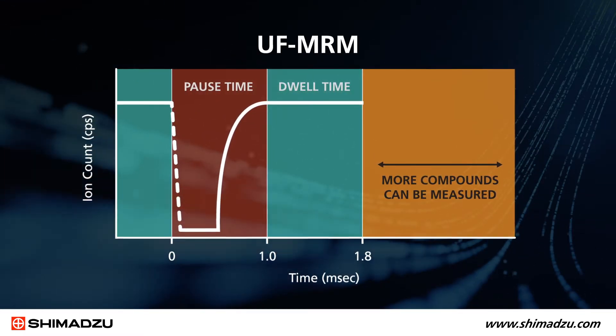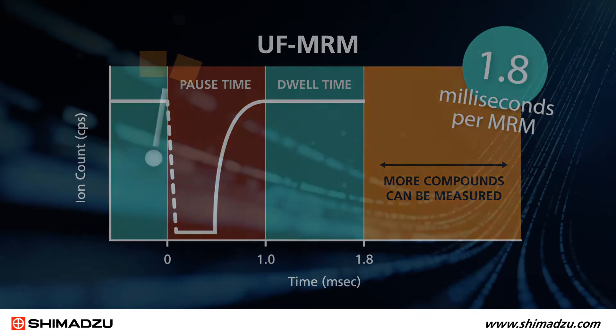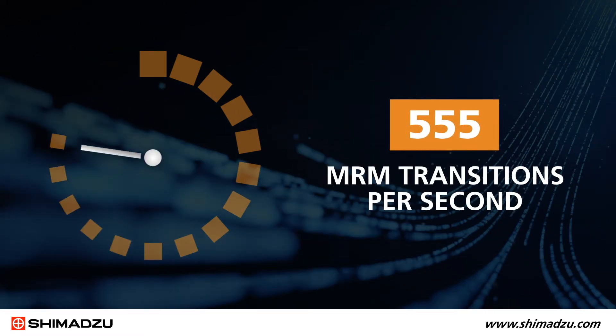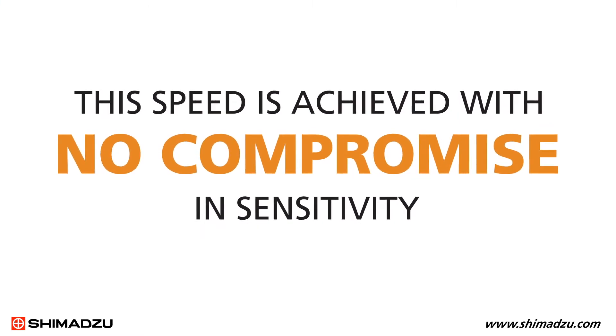The result is a total cycle time of 1.8 milliseconds per MRM. This is the shortest cycle time on the market, delivering 555 MRM transitions per second. And this speed is achieved with no compromise in sensitivity.